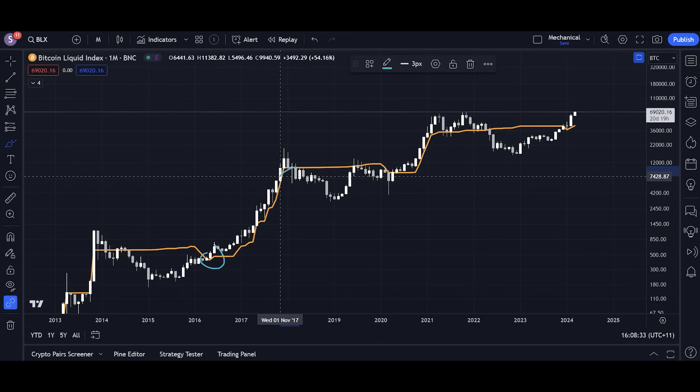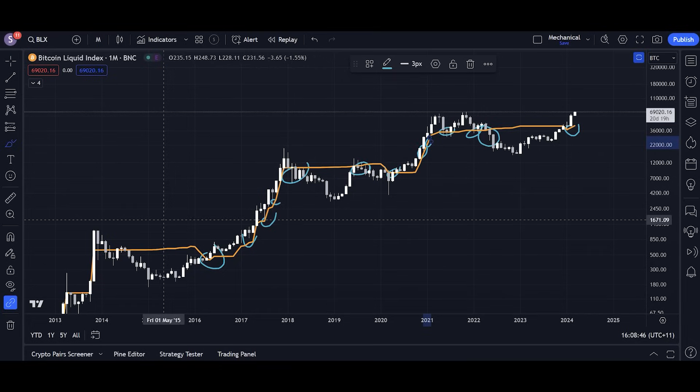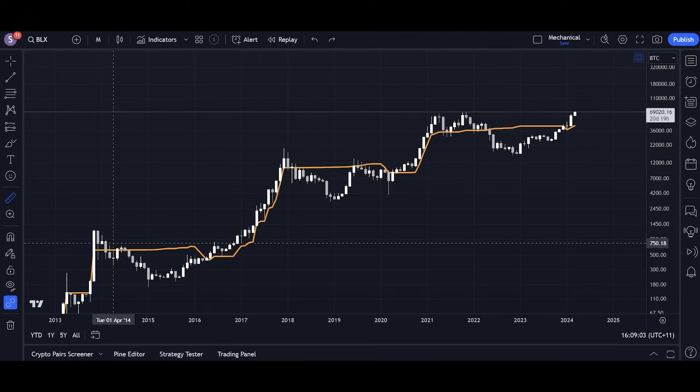Bull market, bear market, bull market, bear market — it's been a very, very reliable line with bounces and retests throughout history. It's essentially with a 100% accuracy rate always predicted when bear markets begin and when bull markets begin. The problem is that although we can use it and it's going to be helpful, by the time we break below this line and confirm a bear market, it's already kind of too late.